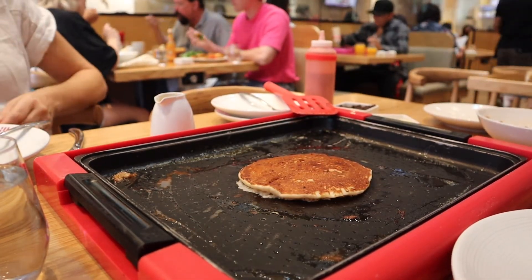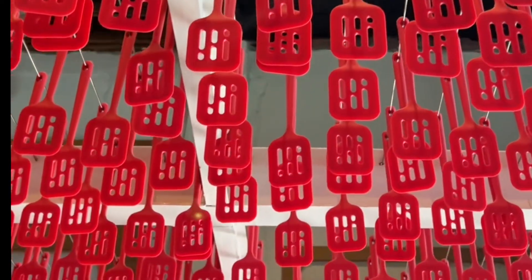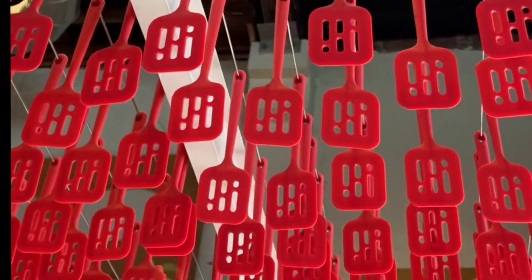This was actually so much fun and I would definitely go back again. I love these. This is the ceiling with the little spatulas all above it. Okay, now let's go for the review.